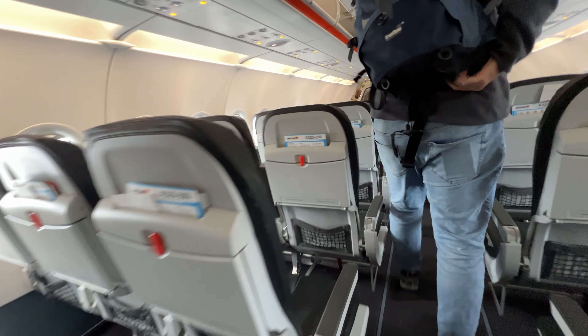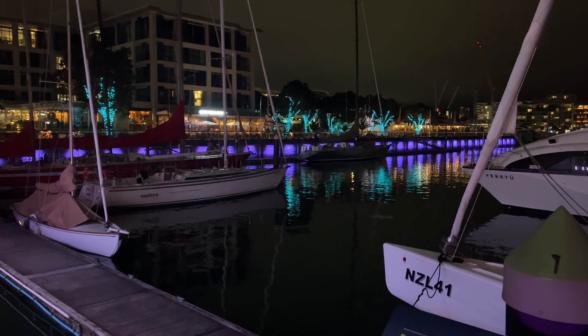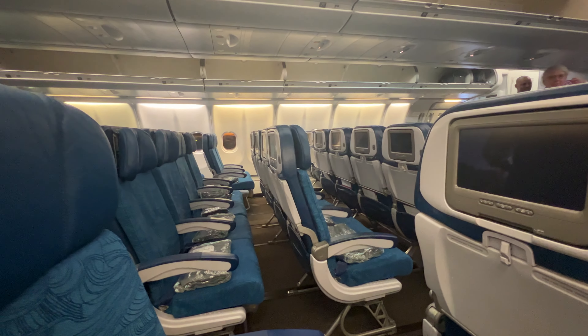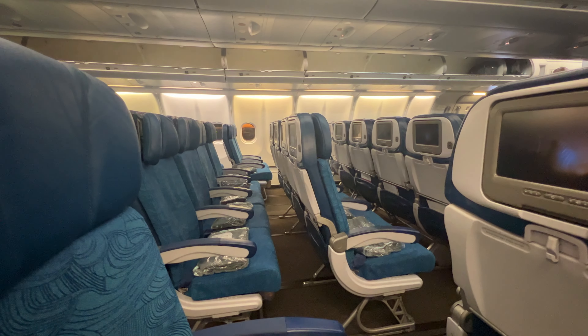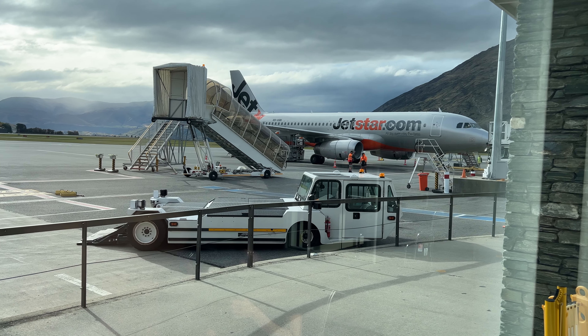To see Air New Zealand's side of the story, you can click here. Otherwise, I've got some time to kill in Auckland before my next flight on Hawaiian Airlines, which you can see here when it's live, or the whole playlist here. Thanks for watching, and I'll see you on the next one.